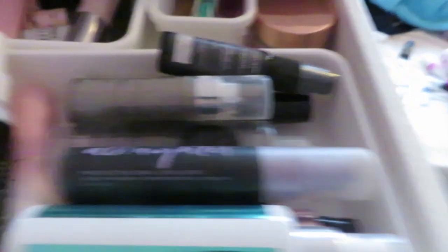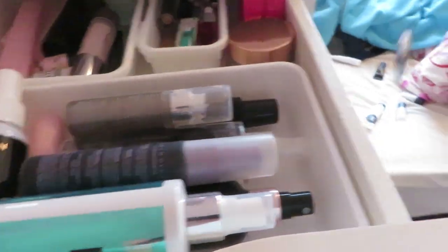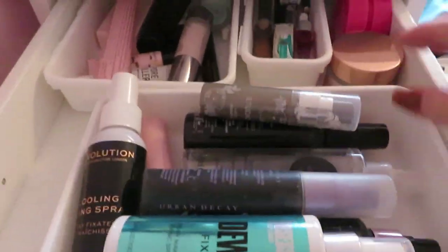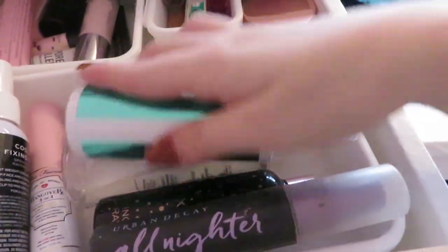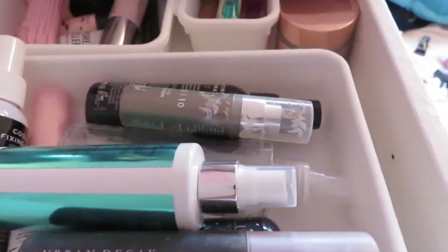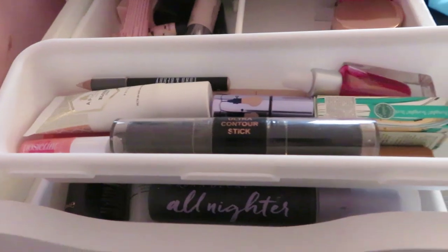Setting sprays — I'm probably not gonna get rid of any of these because I actually like them, but I do need to get rid of this one because it's empty. The primer water, mini Too Faced Hangover, and all the Revolution ones I just like them all, so I'm gonna keep the majority and just get rid of the empty one.